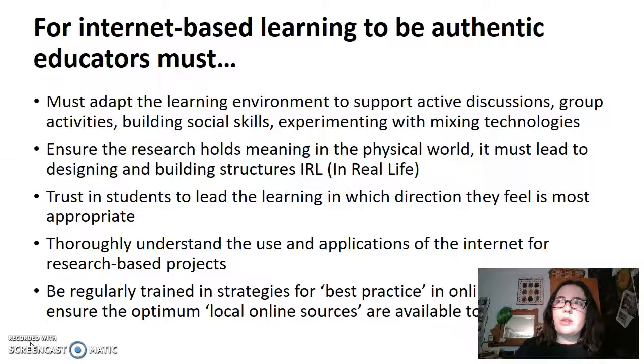Students need to know that the internet isn't the only place to research and that sometimes using the internet and a physical source can be more valuable to them. They need to know how the information that they find holds value in real life. They need to know the best practice for online research and ensure the optimum local online sources are available.